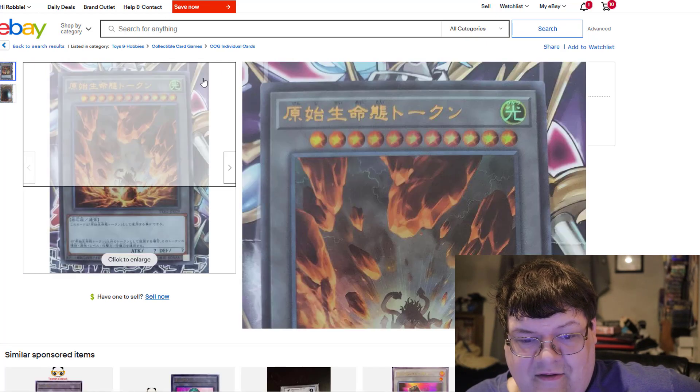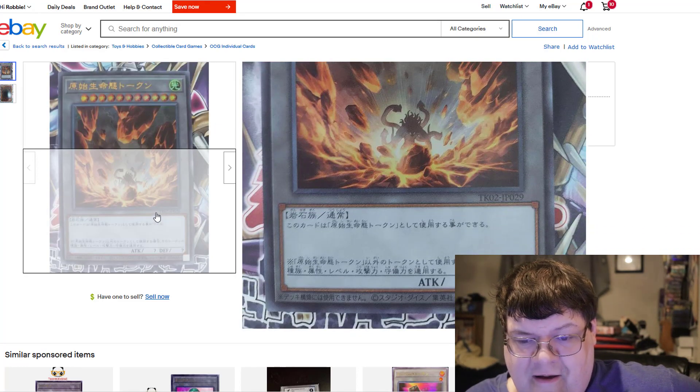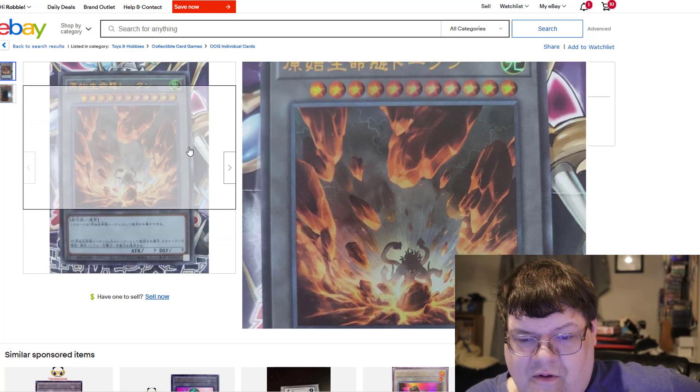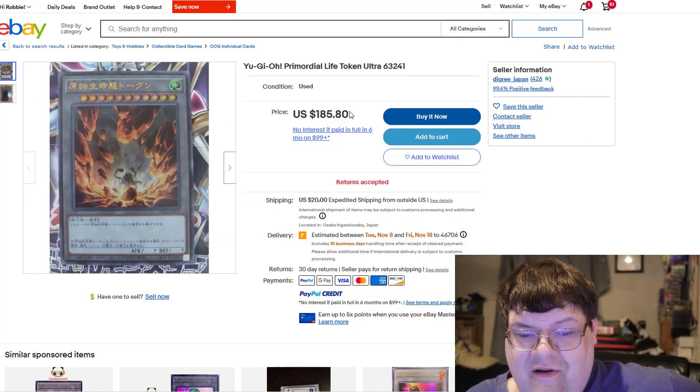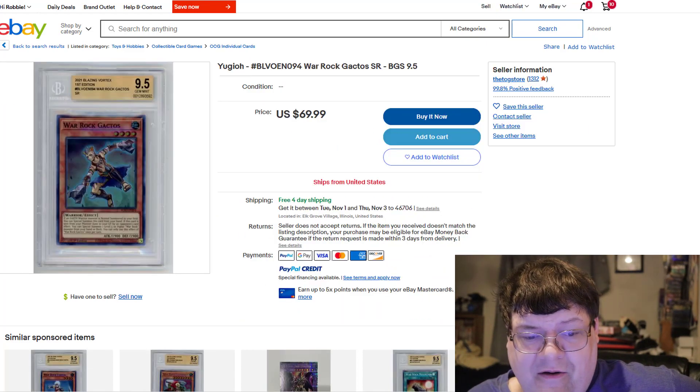You've got a Token 02 for Nibiru — this is $186 with $20 shipping just to get you an Ultra Rare Nibiru token. No, I don't think I will.